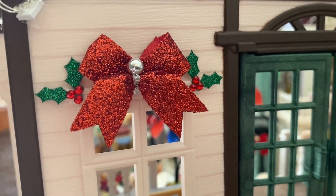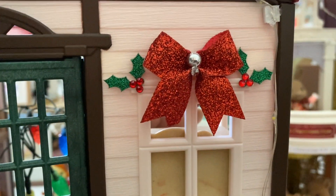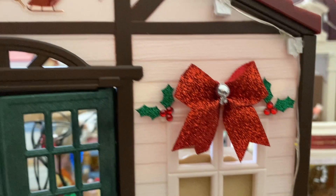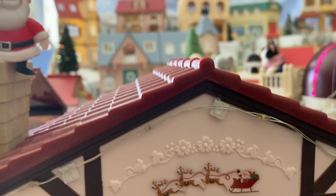I really like these glittery red bows for decoration and the holly stickers on either side. I got these bows in a pack from the dollar store and almost didn't buy them because I thought they were borderline tacky with all the glitter, but I think they look perfect here. I also used more stickers and a Rankin Bass Santa figure on the chimney.